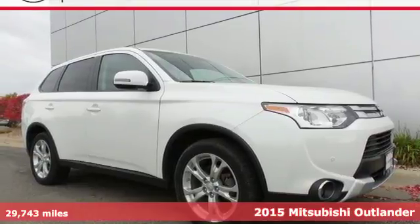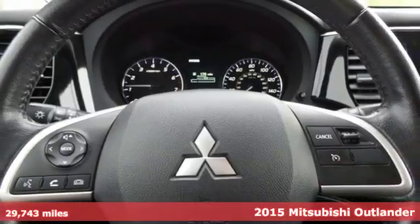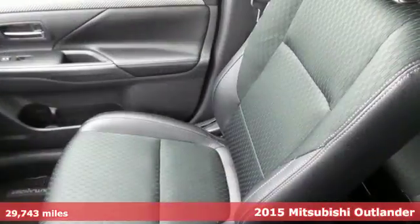Here's a 2015 Mitsubishi Outlander. This compact CUV provides some very compelling reasons to take the scenic route.